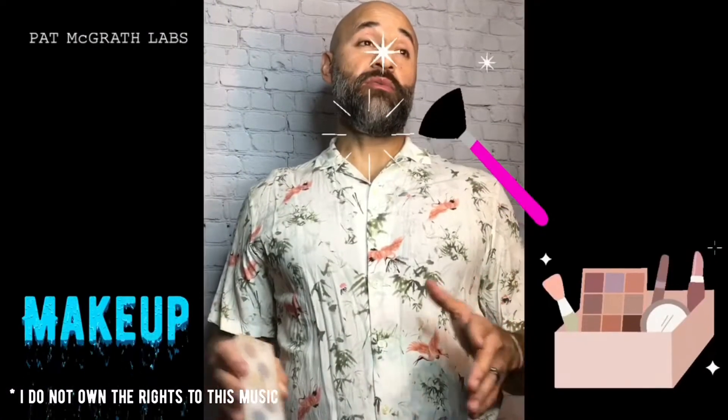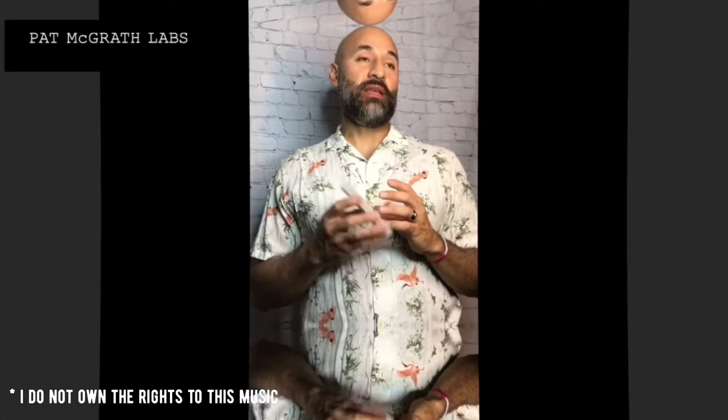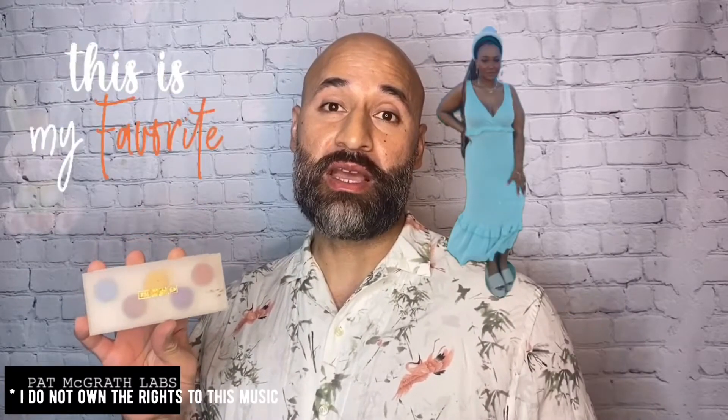Now let's move on to makeup, which is my wife's favorite subject. The first product is the Pat McGrath Eye Ecstasy Subversive Eyeshadow Palette. This has been her go-to palette this month for the few times she's gone out, because it has a pop look, a neutral look, and a smoky look. The colors are really, really pigmented.